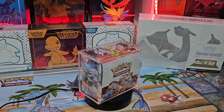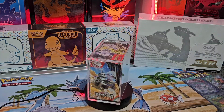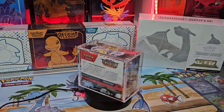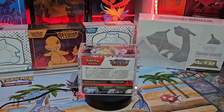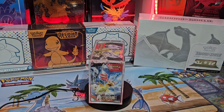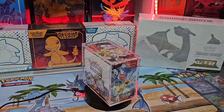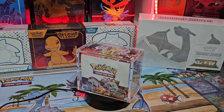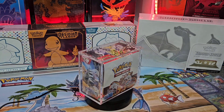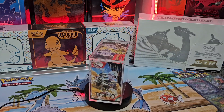And the final booster box I've got — latest and greatest, other than Paradox Rift which I haven't picked up yet — Obsidian Flames. Gives me Darkness Ablaze vibes in terms of that Charizard base set. I said when I did a take on this set about a month and a half, two months ago, that singles prices will dip rapidly, especially with those illustration rare Charizards, and they have. Quite a nice looking box though. Charizard on the box always seems to bode well for the long term.